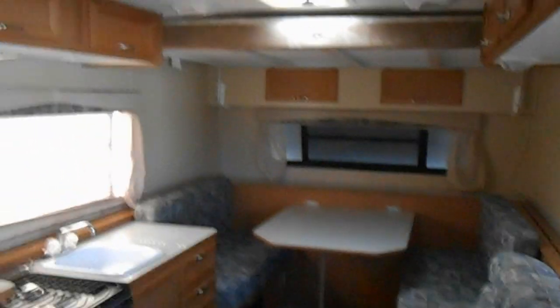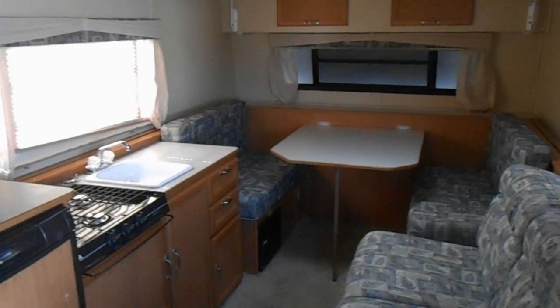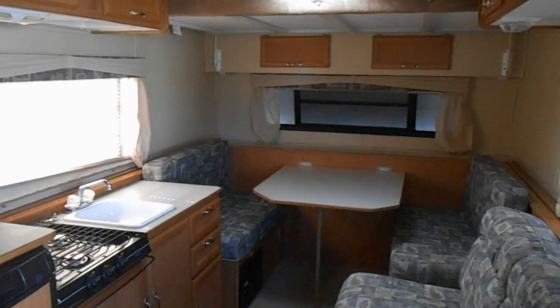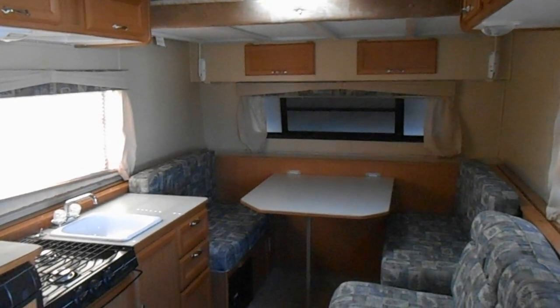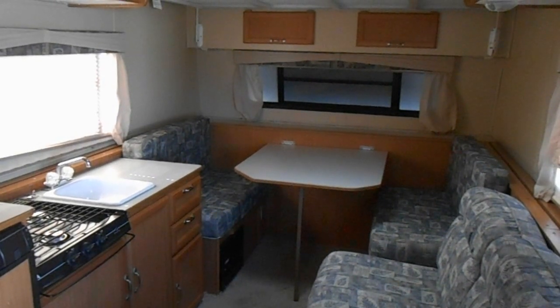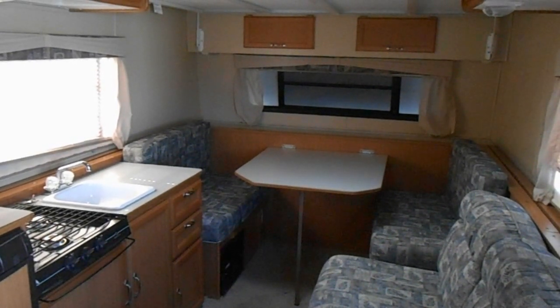I've had the camper inside the shop and plugged in, and everything does work. There are no leaks and no odors. It's got newer carpet and newer linoleum. No real major flaws with the unit that I found. Everything is good to go. Check out the pictures and for any questions call me at 260-571-1868. Thanks.